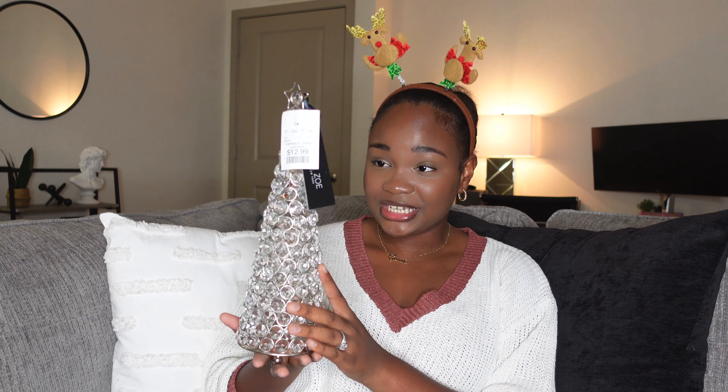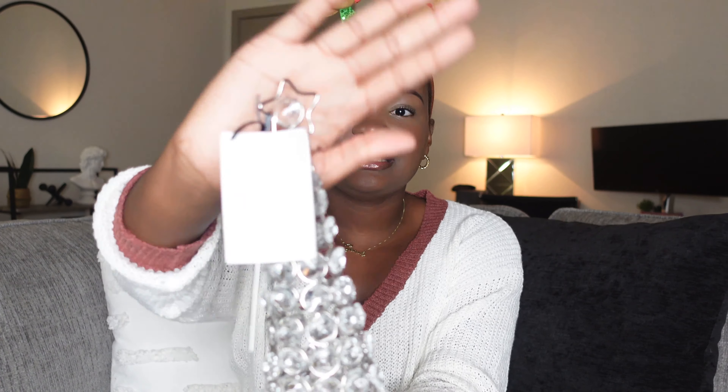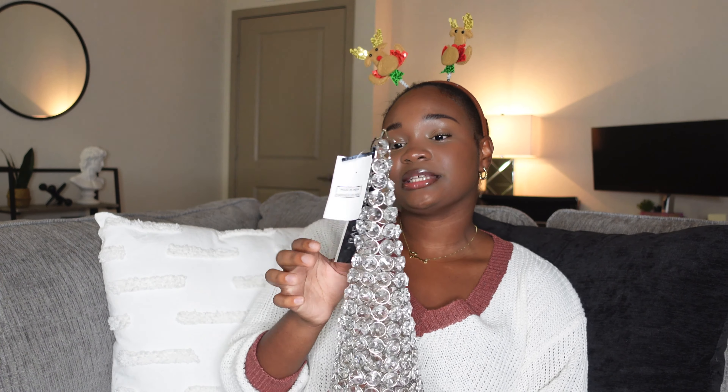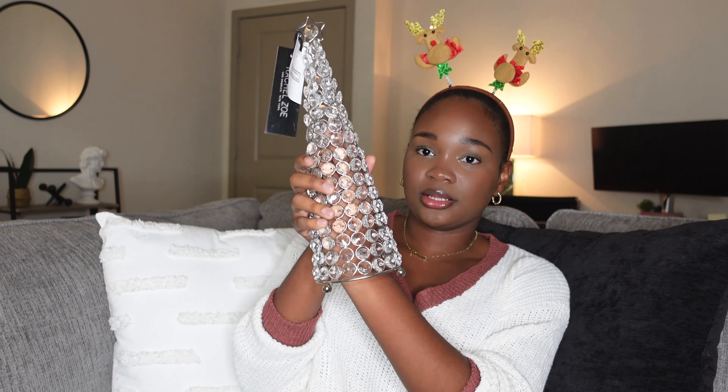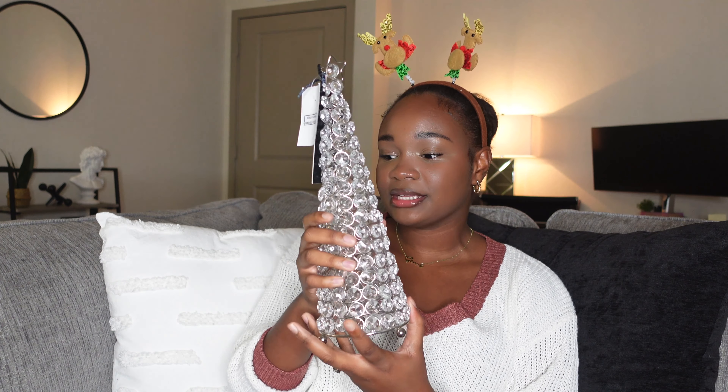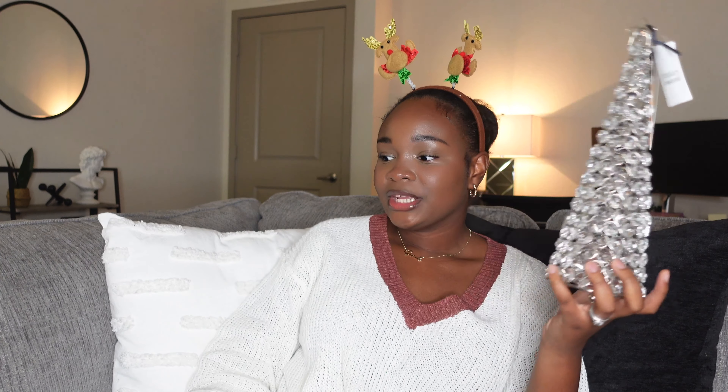The next thing I grabbed from HomeGoods is another tree, but this one is sparkly with all the vibes — it's giving glam. It has a little star on top, which I really like, and it's a bit taller. This one is also $13 and it's from the Rachel Zoe brand. It is hollow, so there's nothing underneath it. If you wanted to put a little tea candle under there, the light could reflect off of it, which would be really cute. I don't usually go full glam in my apartment but I couldn't leave this — another Christmas tree to fulfill my Christmas tree dreams.